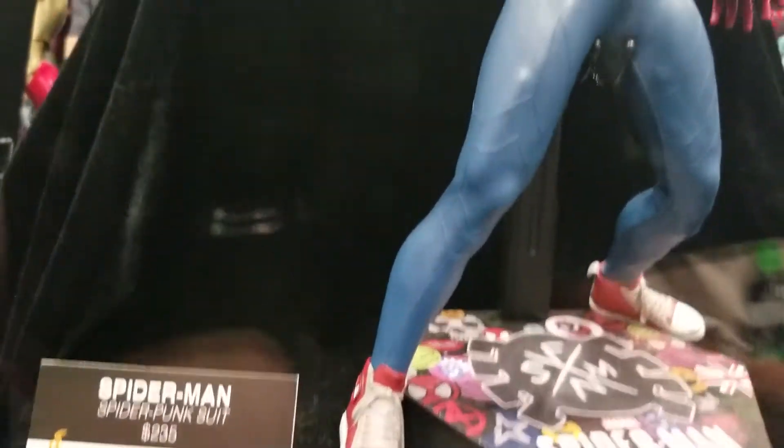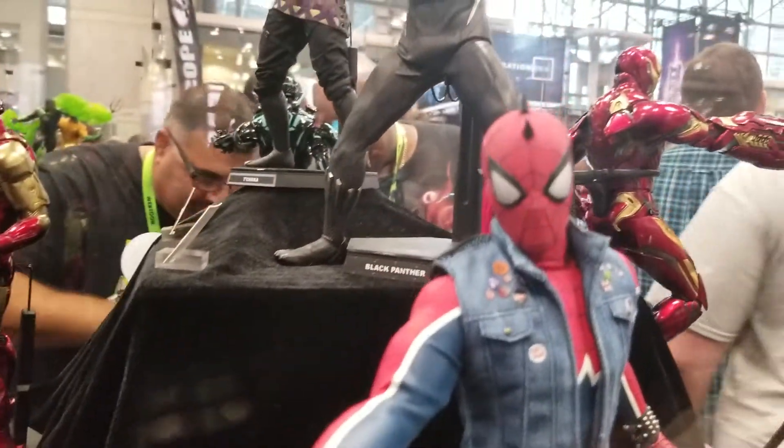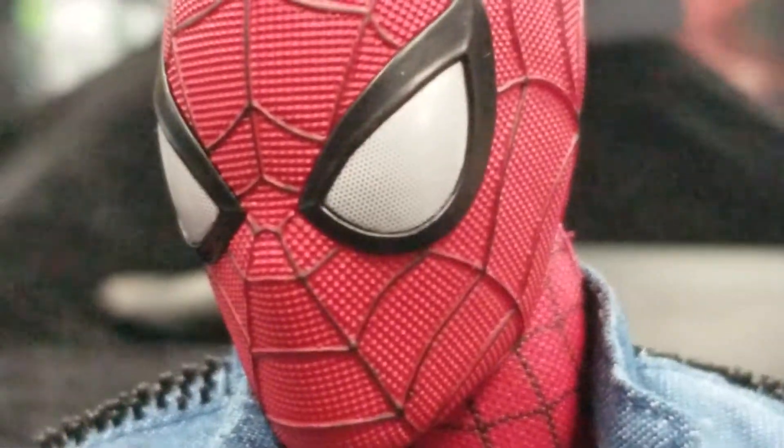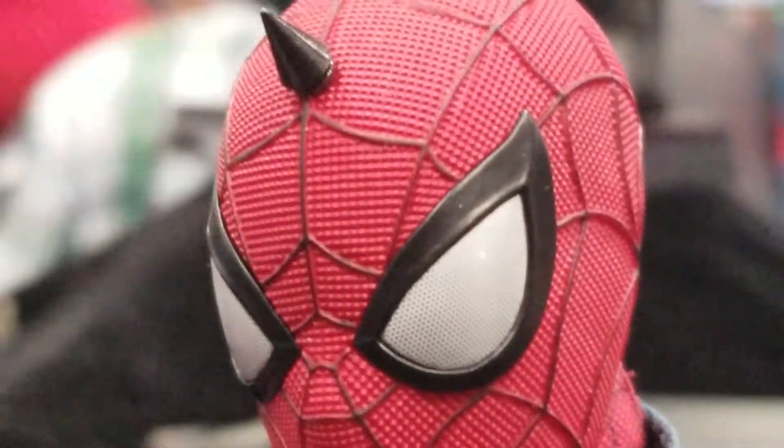Do you guys see the Spider-Man? What do you guys think about this? This is so well made, but I don't like seeing Spider-Man not being Spider-Man — making him like a punk rocker is weird. But the texture on this is so outstanding. That's cloth, guys. They really do an amazing job.